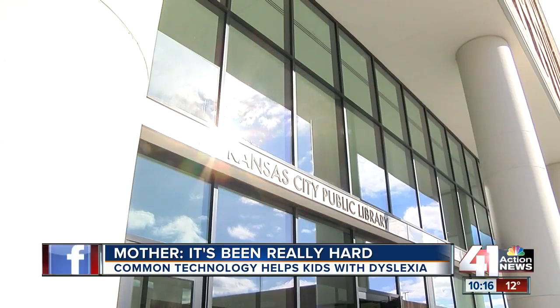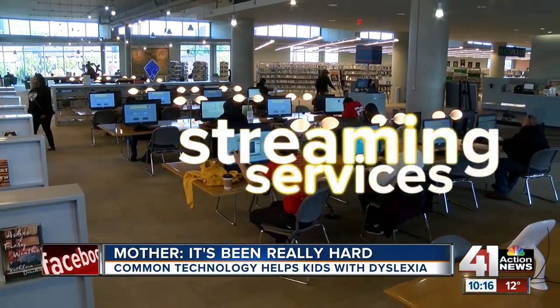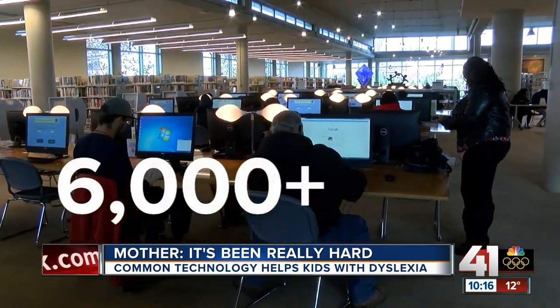In fact, in 2017, the library had more people sign up for streaming services than in 2016 — more than 6,000 people.